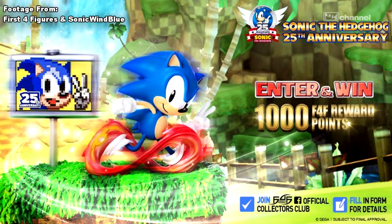The pre-orders for this statue will start on June 6th. And according to Sonic Wind Blue, this statue will cost $384.99. Now, that is expensive, but it's really good quality for that price.